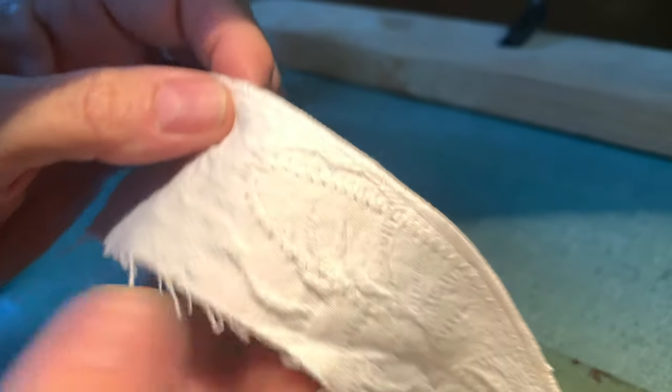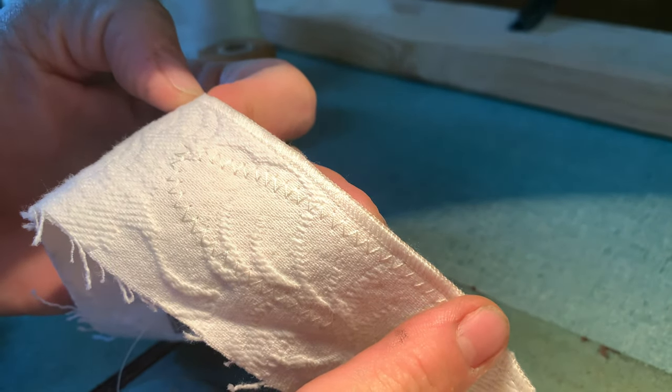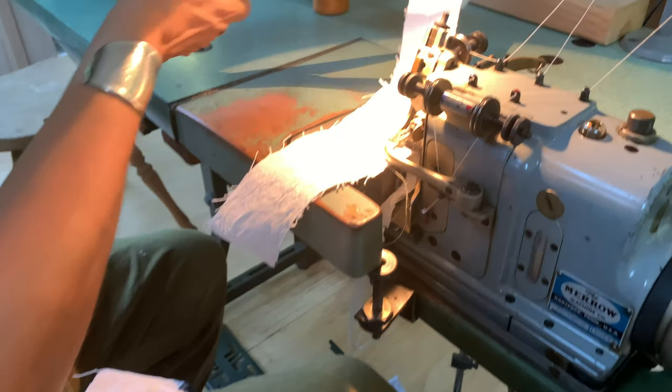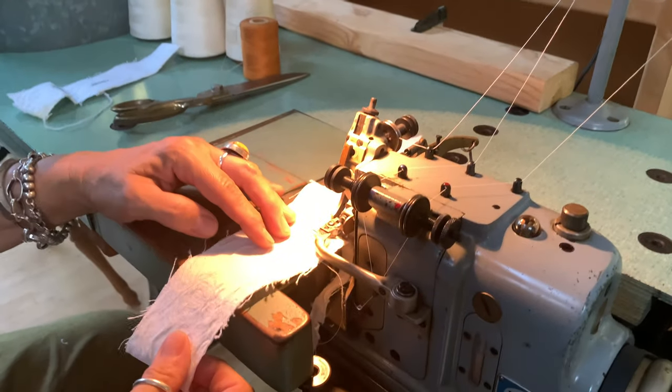Cuts and sews a very beautiful little edge. Oh wow. That's really nice. It's got sews and cuts.